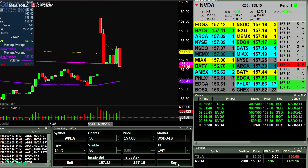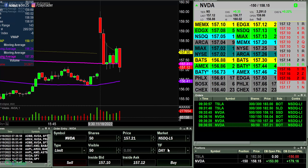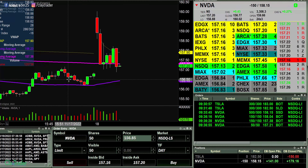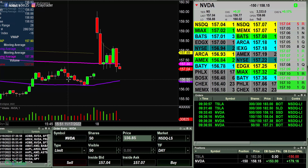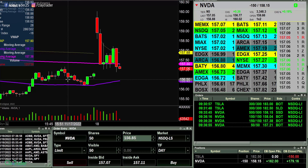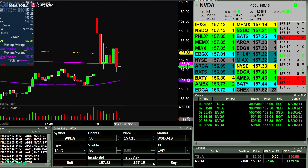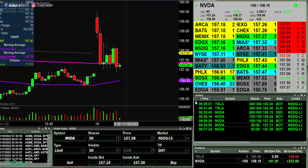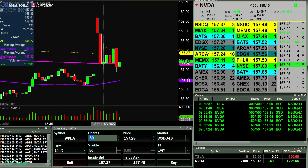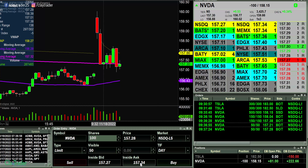There we go. Looking good. Let's see if we can get a move down here. Completely failed. So 100 shares left. Let's see if this thing wants to come down. This will be a winning trade. At this point, I'm in a great spot.